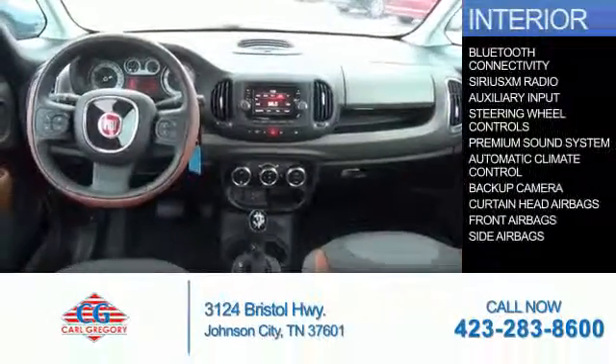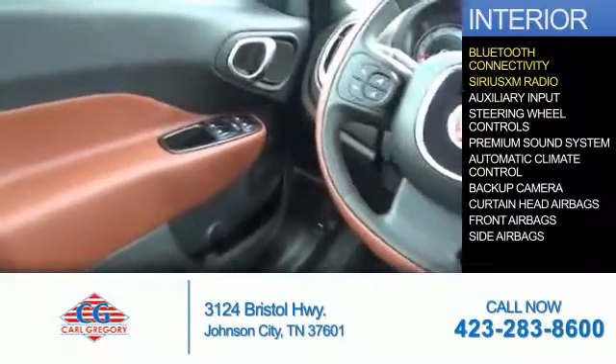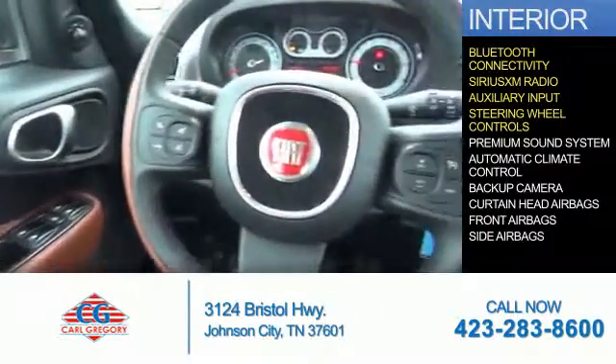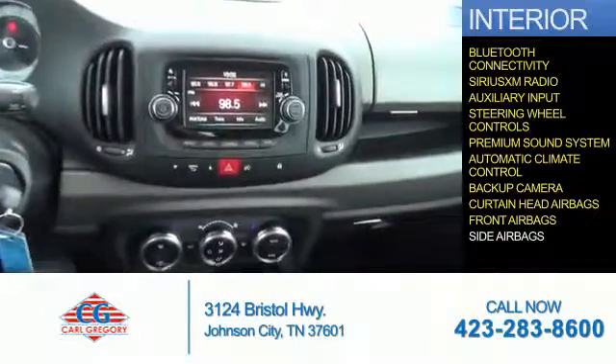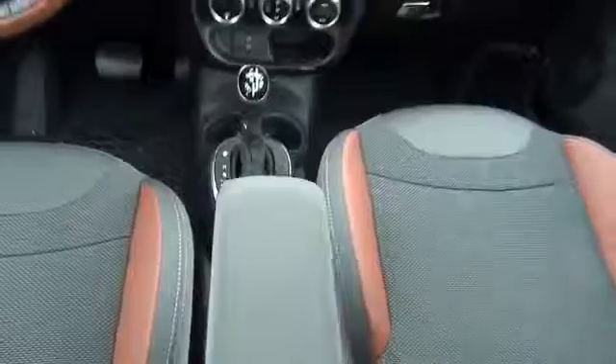Inside you'll find Bluetooth connectivity, Sirius XM satellite radio, an auxiliary input, steering wheel controls, a premium sound system, automatic climate control, a backup camera, curtain head airbags, front airbags, side airbags — great quality at a great price.